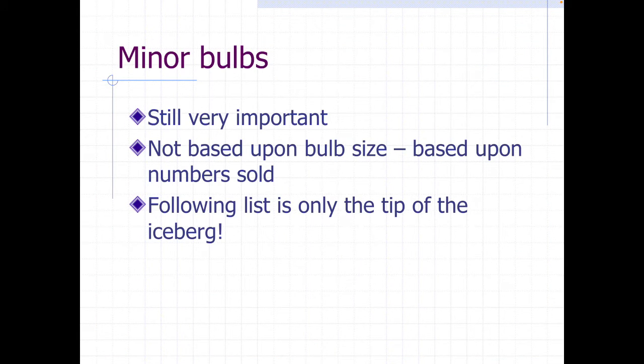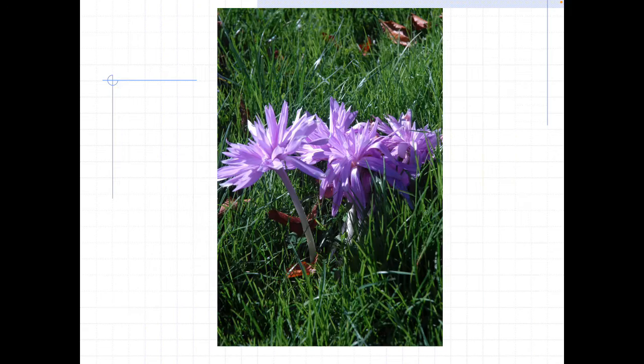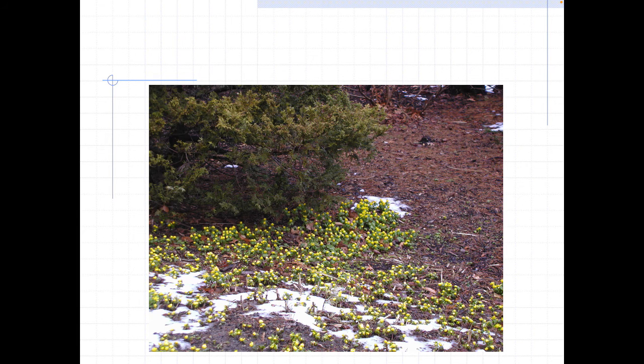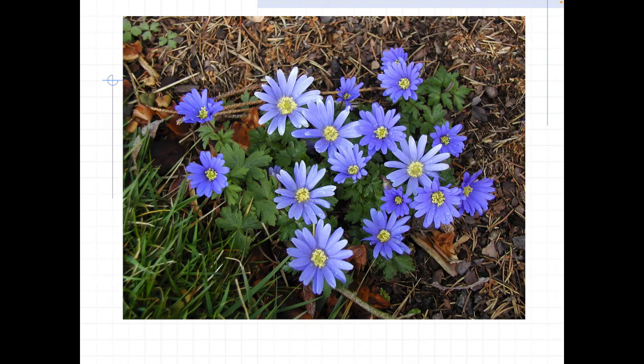I'm going to breeze through the minor bulbs — irises, lilies, and things like that are still important, but we just don't sell as many of those. Here's autumn crocus, which only has leaves in the spring and then flowers in the fall with no foliage present. Some of these guys flower in February or March and could be flowering in the snow, so they love cold weather and are a great way to start your garden interest in the wintertime.